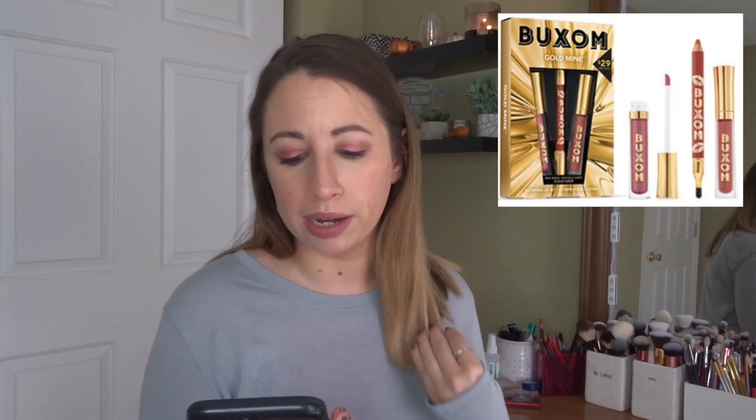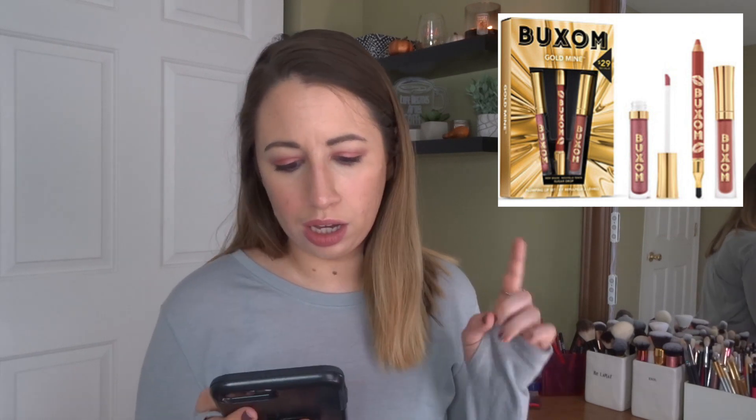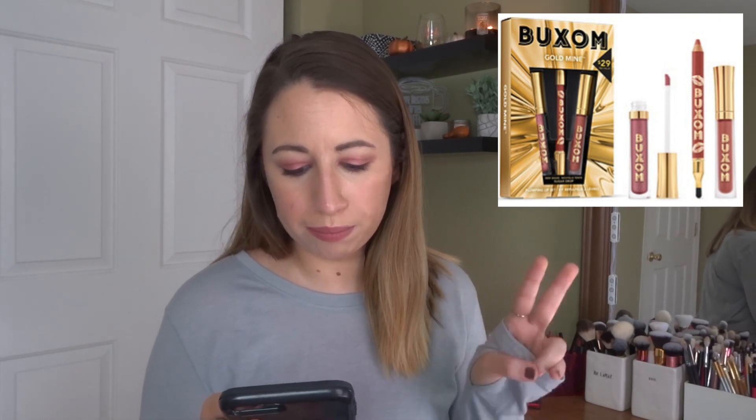The next set that looked interesting is from Buxom — it's called the Goldmine Plumping Lip set and it comes with a plumping lip liner, a plumping cream, and a plumping lip polish — one of each full size for $29. I've only tried the lip polish but I've heard really good things about the cream and the pencils.